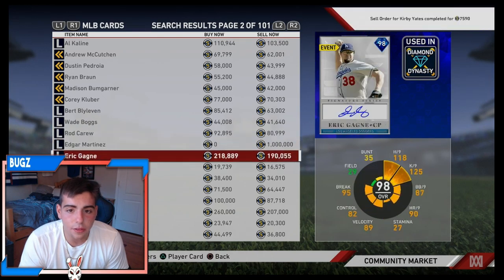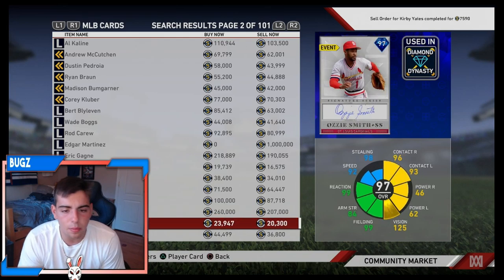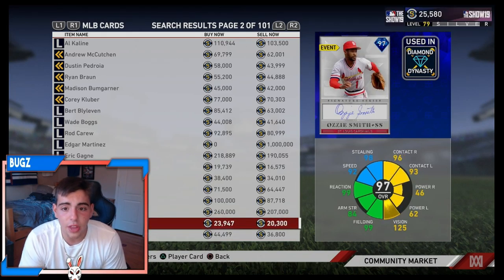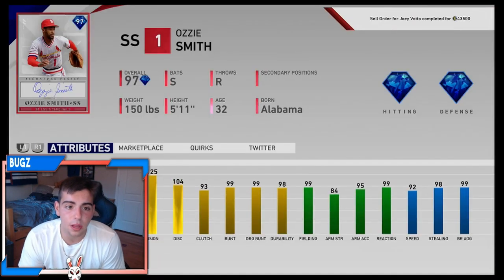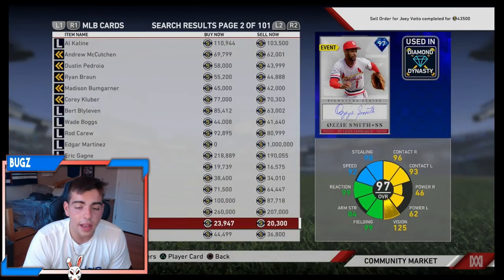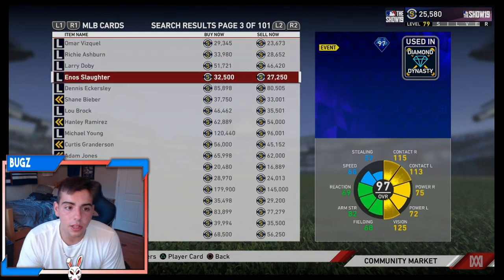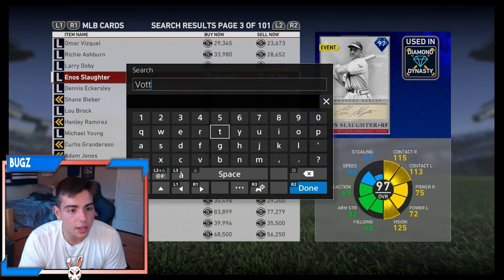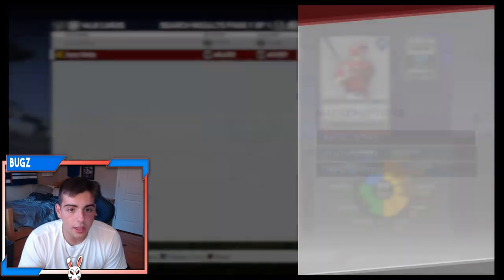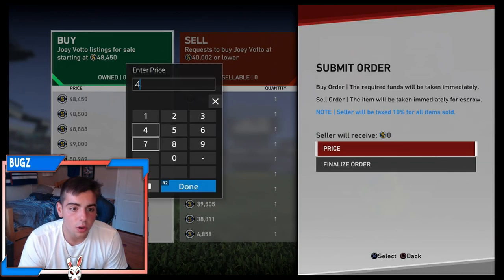Rocker is not a bad flip. We just sold Kirby Yates — if you have Kirby Yates, go ahead and sell him, he's actually really expensive right now. 97 Ozzy Smith is at 23K, we might get some gameplay with him especially since he's a switch hitter. Look at that — we made a flip sale on Joey Votto! Let's enter another one. If we keep doing this we'll make 9K, 3K, 4K. He's still at 48K — this is perfect, we're gonna keep doing this all day.